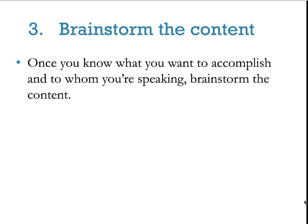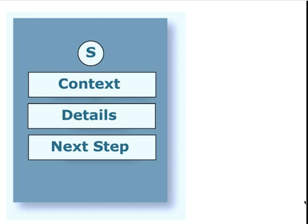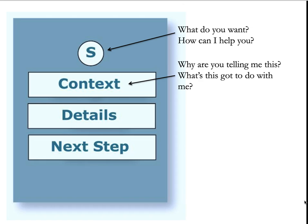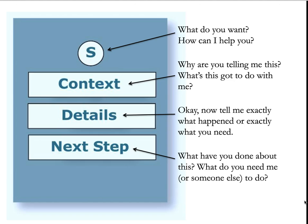Brainstorm the content. Once you know what you want to accomplish and to whom you're speaking, really start thinking about what you're going to say. Think about it as: What do you want — how can I help you? Context: why are you telling me this and what's this got to do with me? Details: tell me exactly what happened or exactly what you need. And the next step: what have you done about this, and what do you need me or someone else to do?